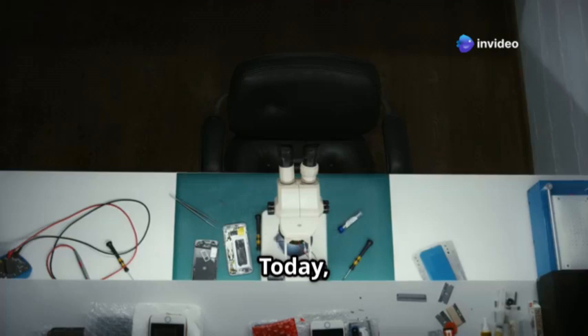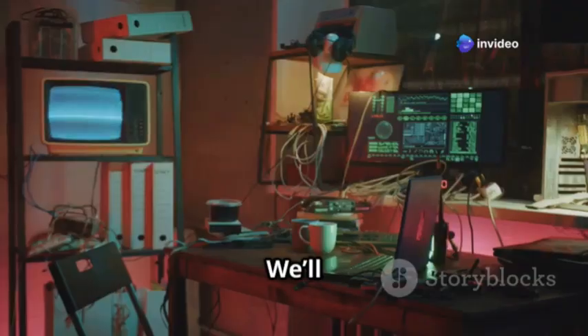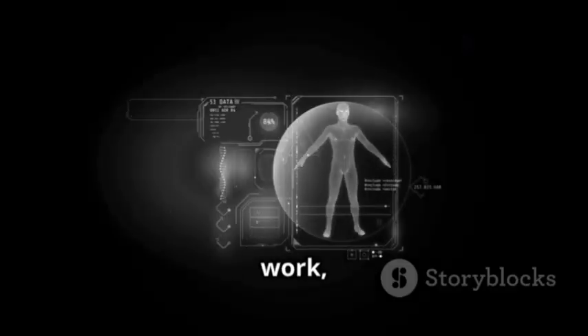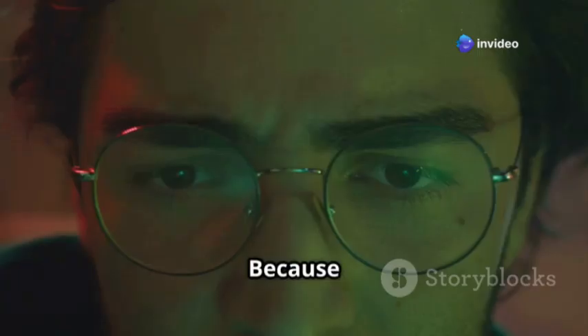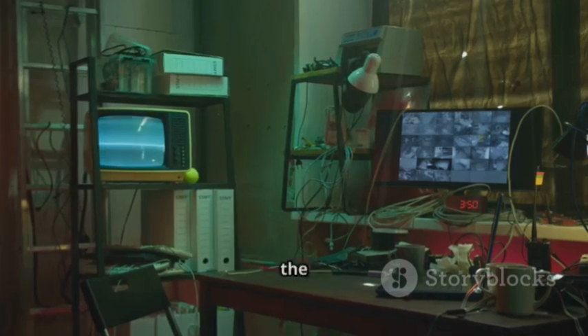Welcome back to the channel. Today we're diving into the world of hacking gadgets — those devices that seem like they're straight out of a spy movie. We're talking about tech that can actually give you some serious control over other devices. We'll be looking at five of the most popular hacking gadgets out there. Some of these are small enough to fit in your pocket but they pack serious power. We'll break down how they work, what makes them so effective, and the very important ethical considerations — because with great power comes great responsibility.